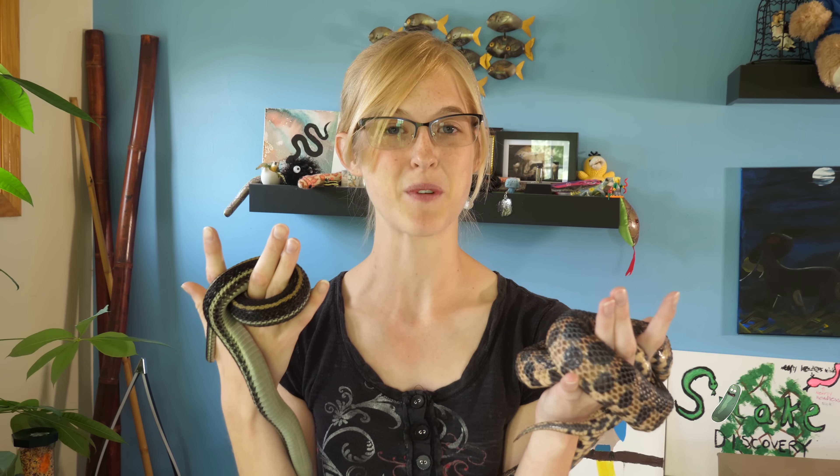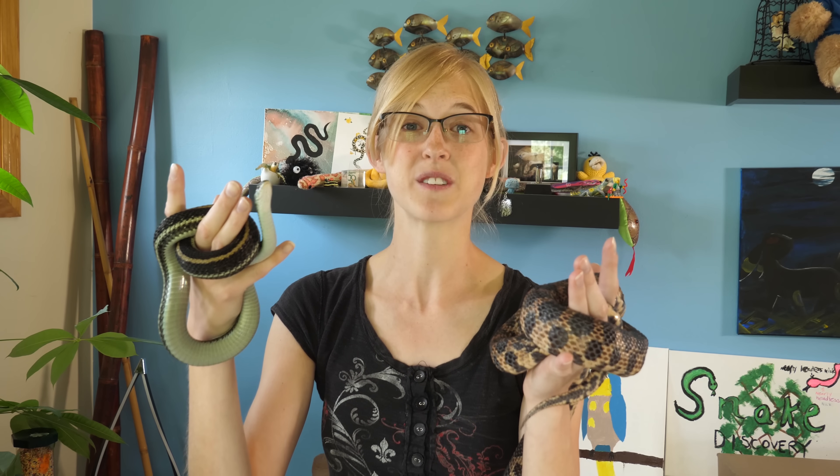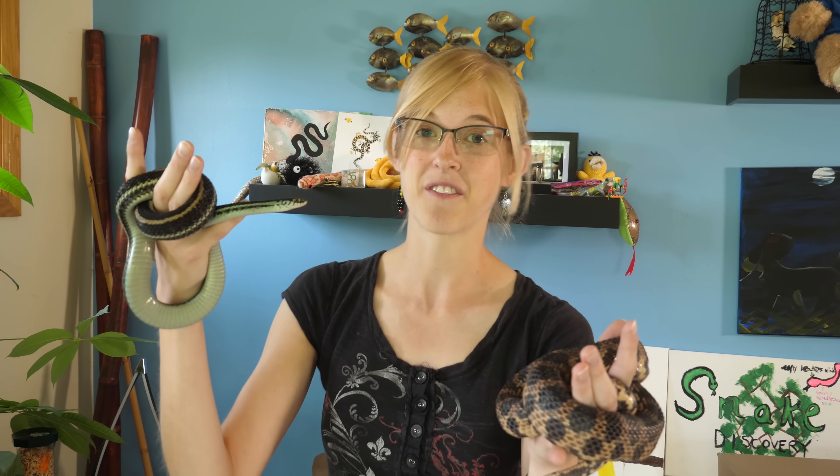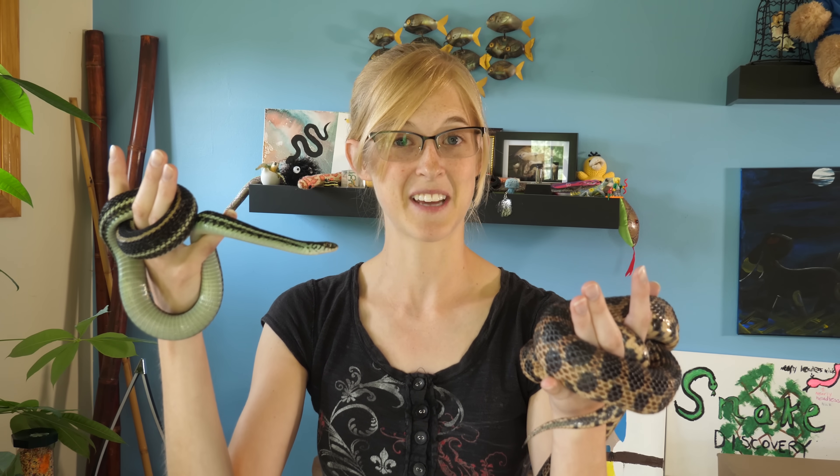So we are going to be bringing them to the vet today to get x-rays done, and then we'll finally know once and for all if they are in fact going to have babies, or if they've just been tricking us this entire time.